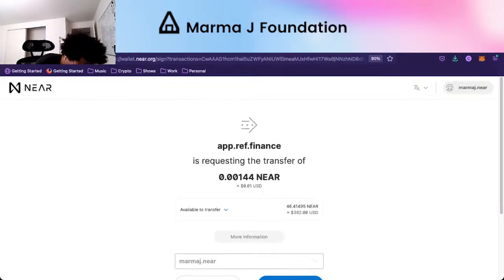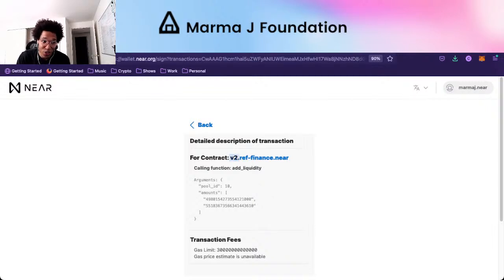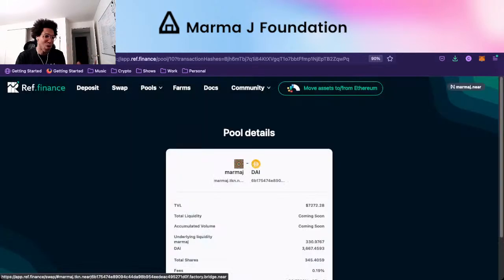We can hit add liquidity. For contract V2 — the V1 contract had a bug so they had to fix it. We're going to add liquidity to pool 10, the 10th pool that was created. The amount is 4.98 MarmaJay and 55 DAI. I have to re-approve on my ledger — and boom, we just deposited liquidity. We are now a liquidity provider and we've earned some shares.